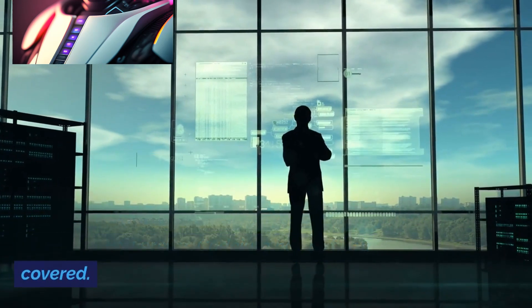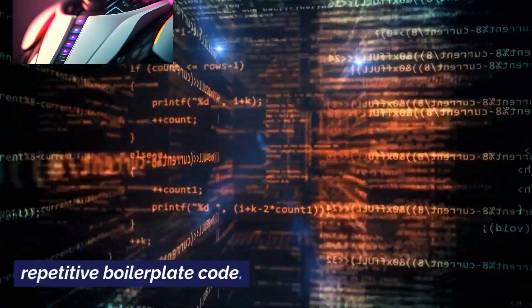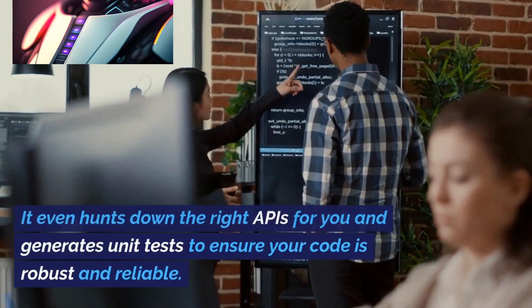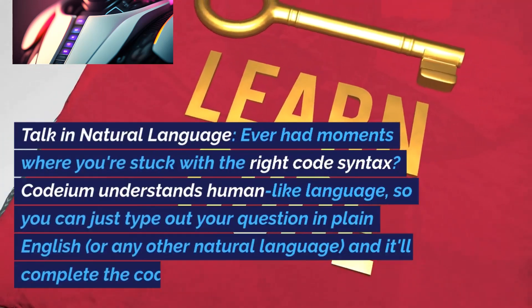No matter what language you're working with or which IDE you prefer, Codium has got you covered. Effortless coding: say goodbye to writing repetitive boilerplate code. Codium takes care of that for you, letting you focus on the essence of your program. It even hunts down the right APIs for you and generates unit tests to ensure your code is robust and reliable.